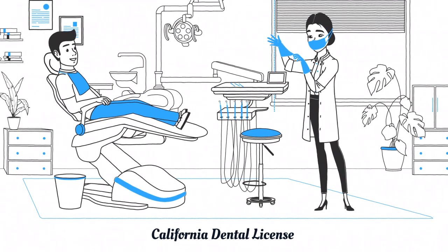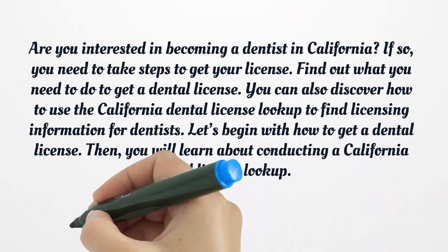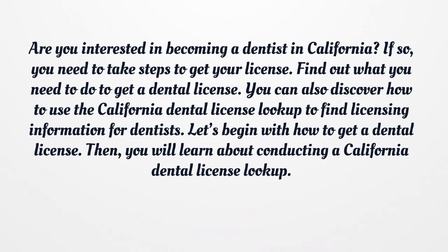California Dental License. Are you interested in becoming a dentist in California? If so, you need to take steps to get your license. Find out what you need to do to get a dental license. You can also discover how to use the California Dental License lookup to find licensing information for dentists.